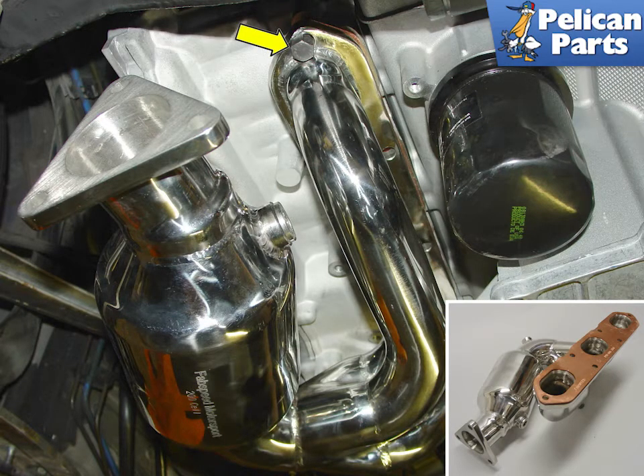This system includes a pair of high-flow catalytic converters. These converters are lighter weight and also more efficient than the stock dual units designed over a decade ago.